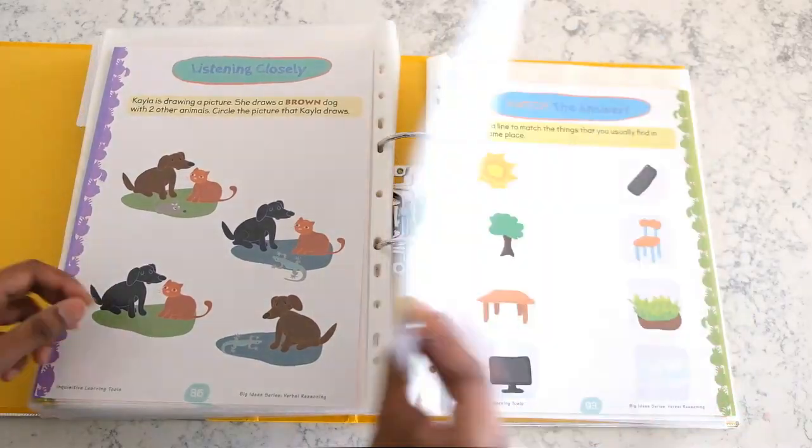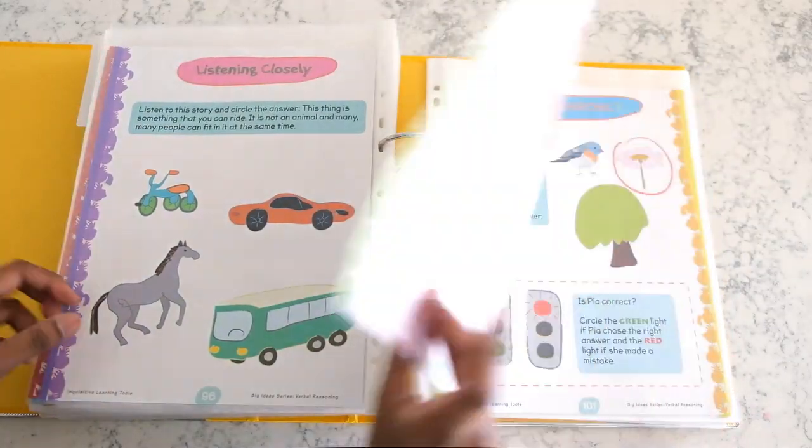These books are a fantastic way to strengthen and develop strong critical thinking skills.